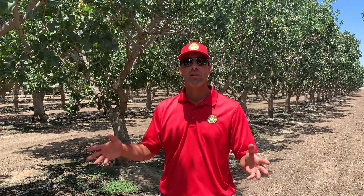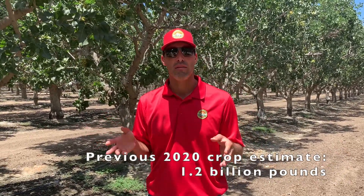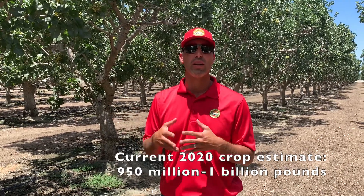Crop potential is still lower than we anticipated. We were at 1.2 to 1.3 billion pounds, but due to various mother nature factors we're down to about 950 million to 1 billion pounds industry-wide. Not quite what we were going to hit, but that's okay — we're still going to have plenty to go around and it's going to be really good quality this year.